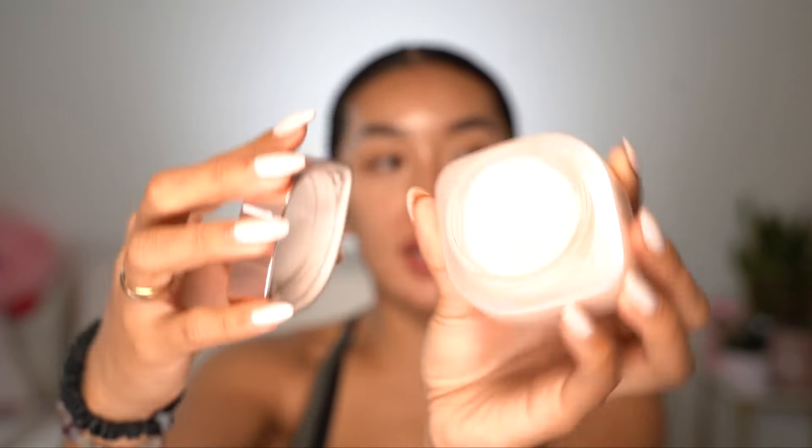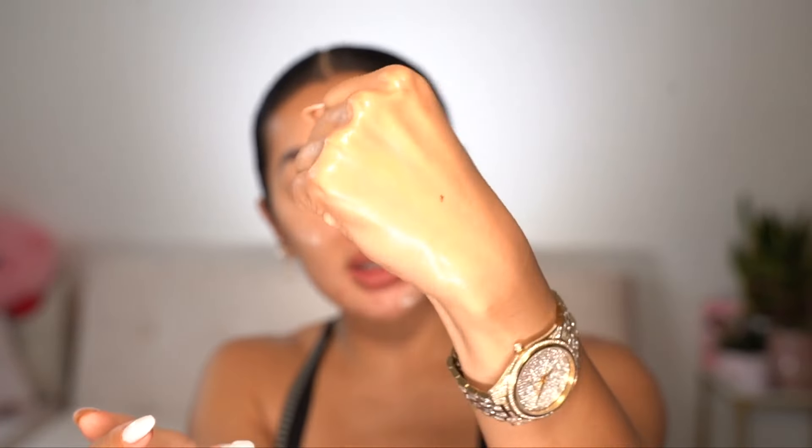Your skin prep is the most important step of your routine, especially on no-makeup makeup days. If you don't wear much makeup, your skin needs to be on point. I really like this Glow Balm from Missha — it's described as a serum, moisturizer, and primer in one. It gives your skin such a nice glow under makeup. In the mornings I'm looking for something that gives a punch of hydration and that glass skin effect, so I really take the time to push in the moisturizer. You can have skincare without makeup, but you can't have makeup without skincare.